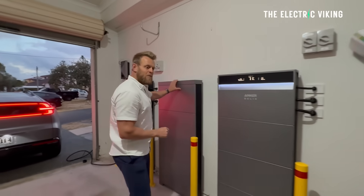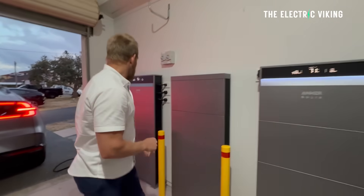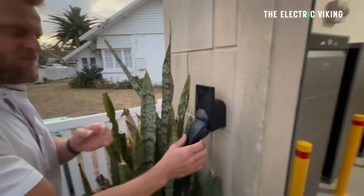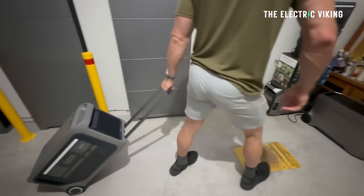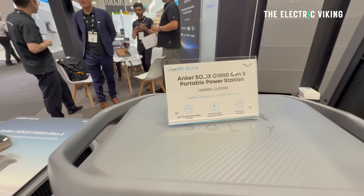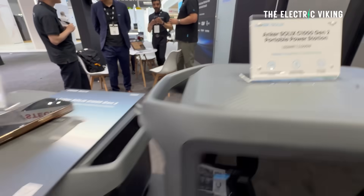But one thing did stand out to me. I have Anker batteries at home — I've got an Anker EV charger and an Anker Solix battery. In fact, I've got a few of them. I think they're the best quality. At the show, Anker displayed some of their newer products, and here's what those new products actually are.